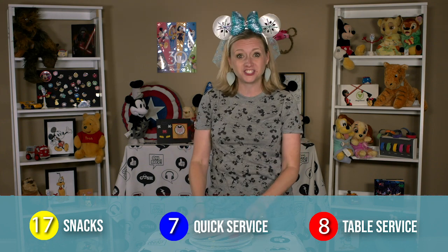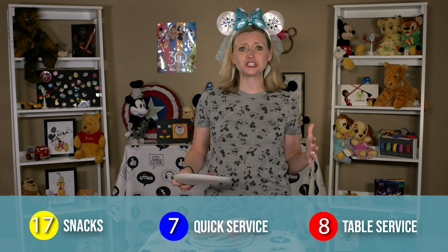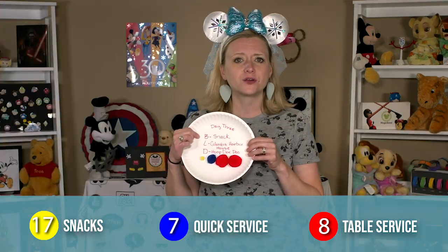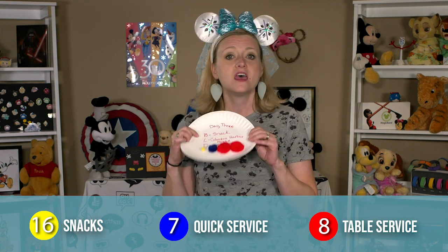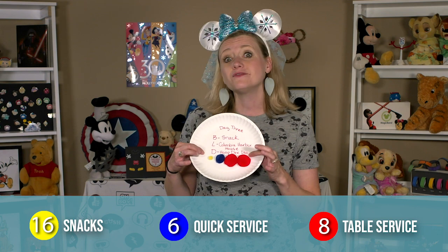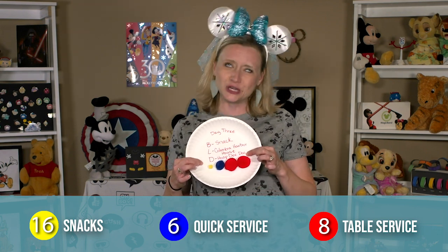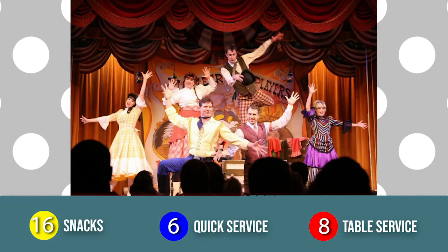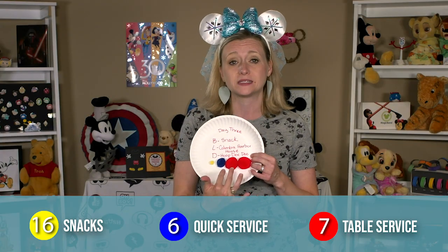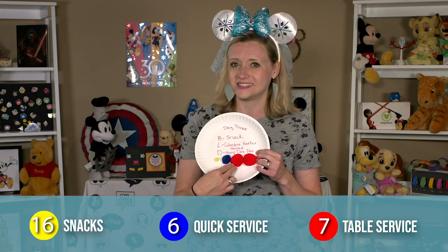Moving on to day three: Magic Kingdom. We will also be going to Magic Kingdom twice on this trip because there's just so much to do and see. We'll grab a snack for breakfast — that'll be a snack credit. Then we love Columbia Harbor House at Magic Kingdom; it's our favorite quick service option there, so that'll be for lunch. Then we'll leave the park by boat and head over to Fort Wilderness Campground where we'll enjoy the Hoop-Dee-Doo Revue. This is a fun dinner show at Fort Wilderness, but it is important to note that it is two table service credits per person.